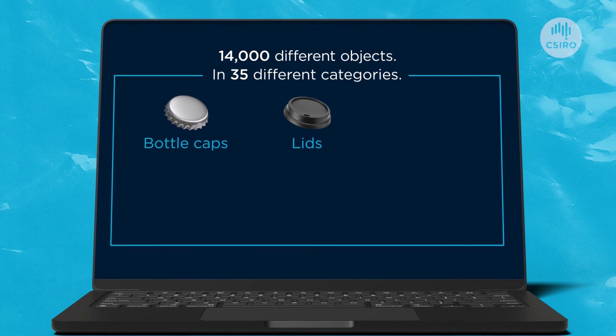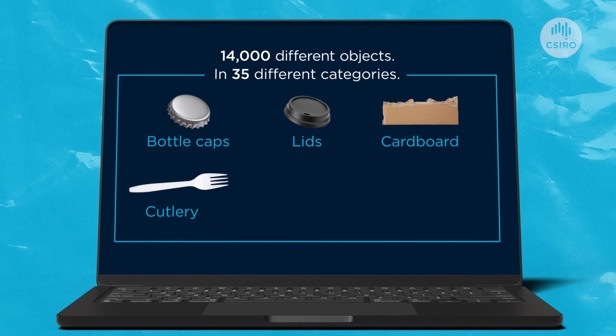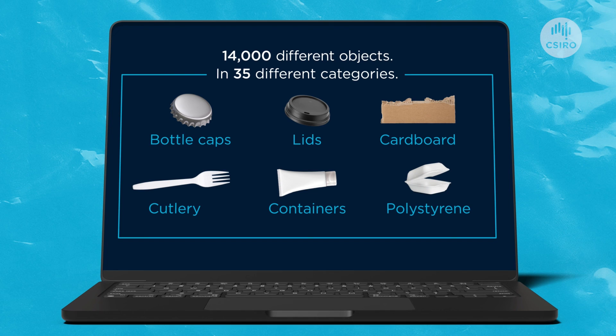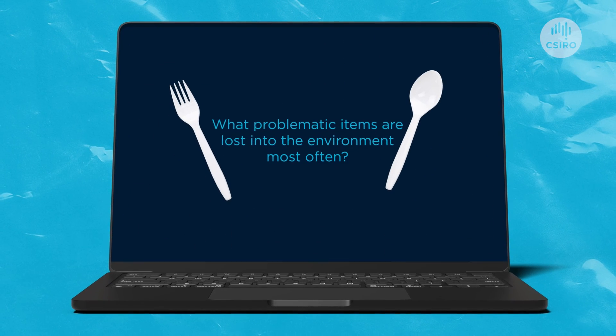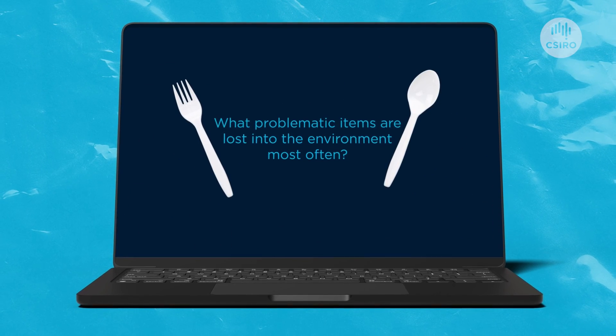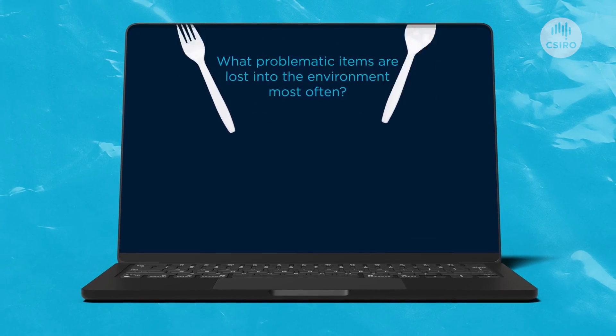Bottle caps, lids, cardboard, cutlery, containers, polystyrene — all these different categories — so that we can identify what are those particularly problematic items that are lost into the environment most regularly.